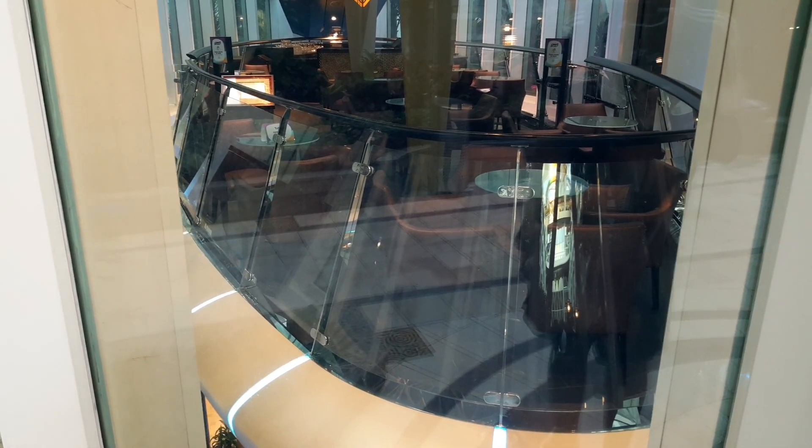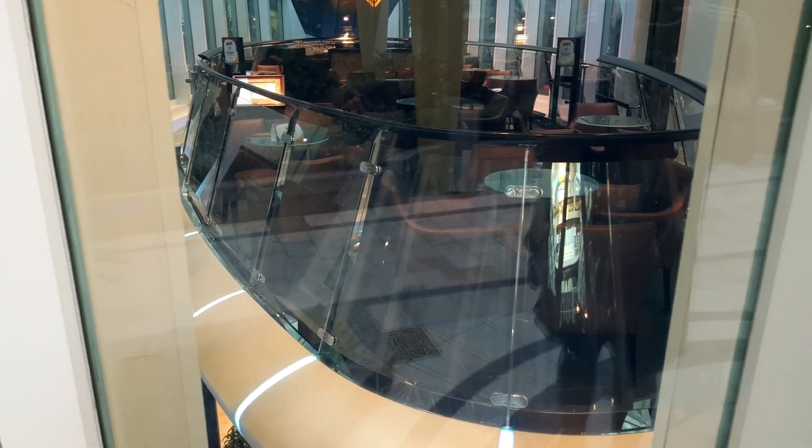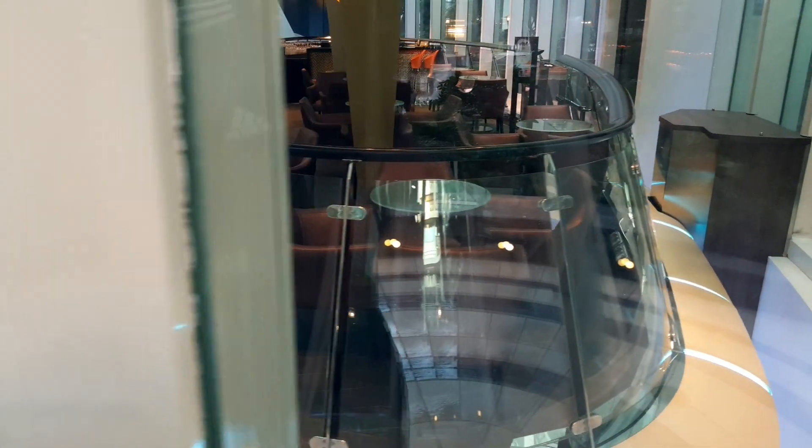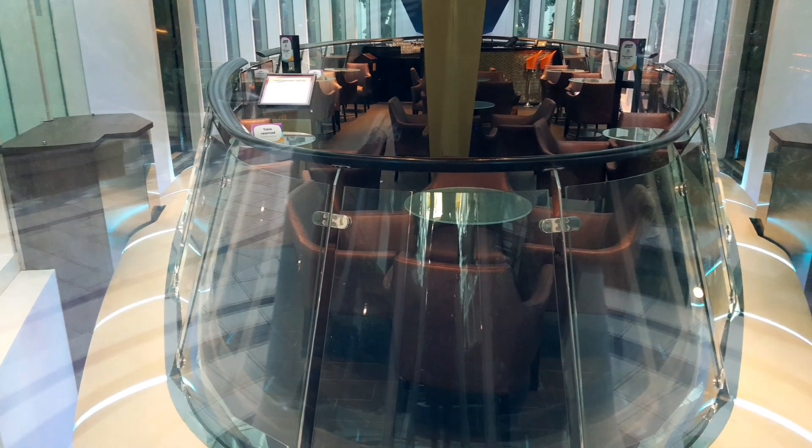The Rising Tides Bar gives you an even better perspective in terms of how the ship is structured. And you can get a very nice drink in there as well, which is all very good for a bar.